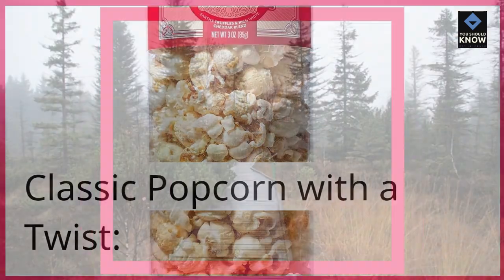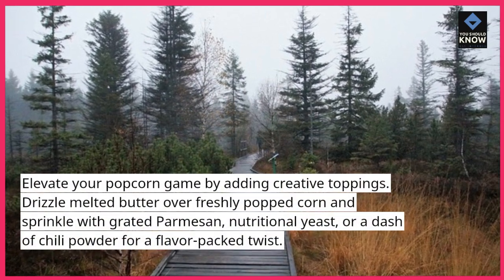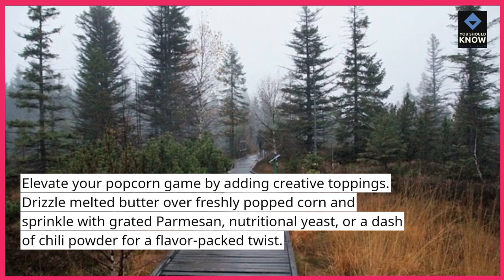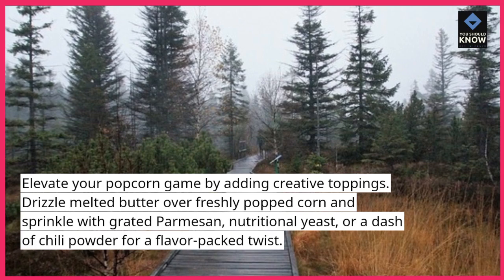Classic Popcorn with a Twist. Elevate your popcorn game by adding creative toppings. Drizzle melted butter over freshly popped corn and sprinkle with grated parmesan, nutritional yeast, or a dash of chili powder for a flavor-packed twist.